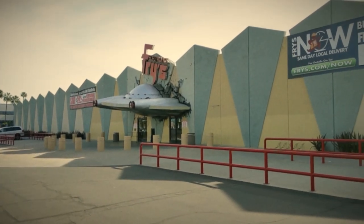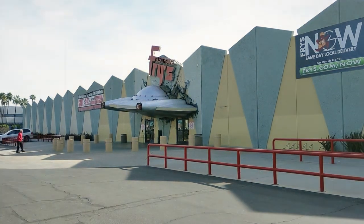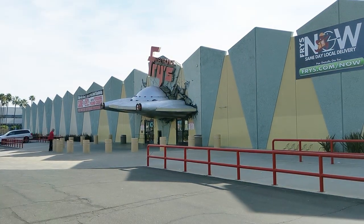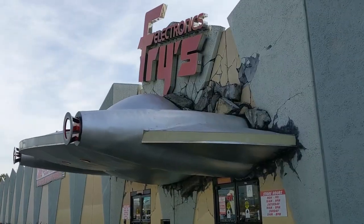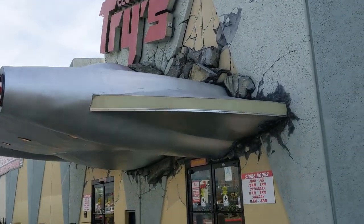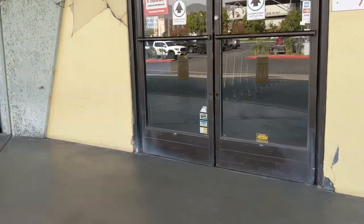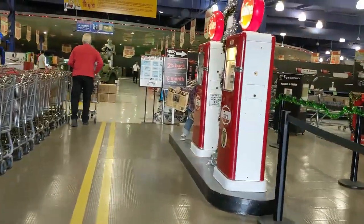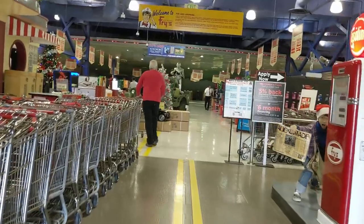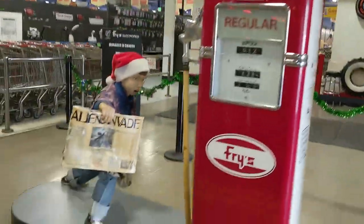Extra! Extra! Aliens invade Burbank electronic store! Or that's how I imagine the newspaper headline read when this awesome store first opened. But now, could it be? The headline is: 'The best electronic store in the world is closing doors?' Soon to be one of America's abandoned retail-pocalypse victims?